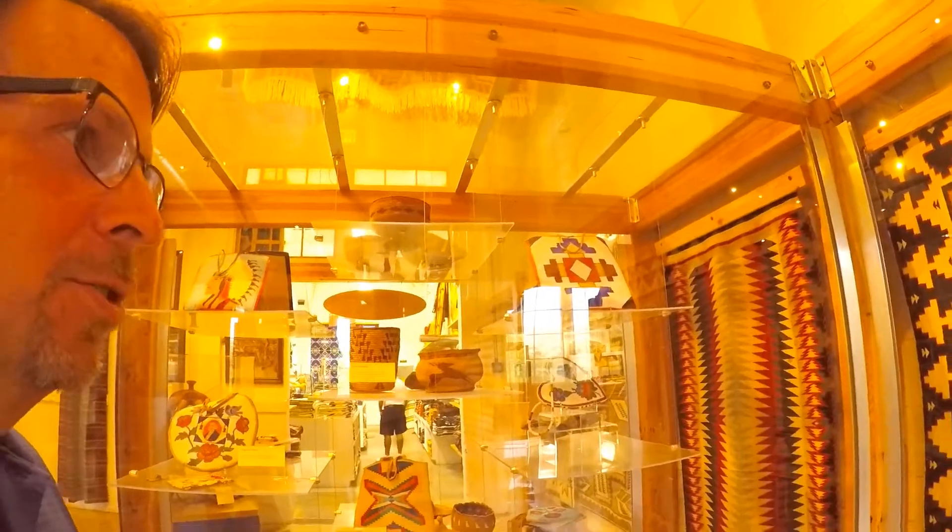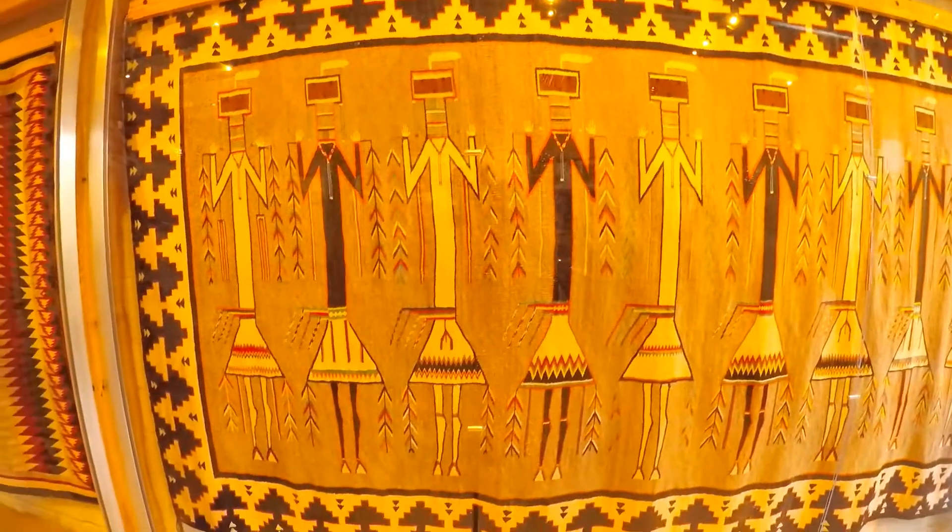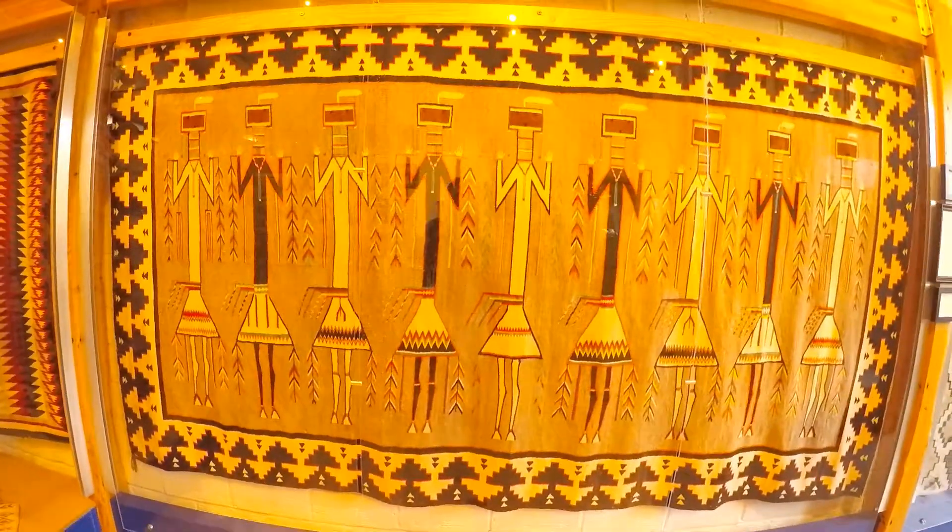We're at the Woolen Mills. These are some of the collection of blankets. This is a Navajo blanket from the 1920s.